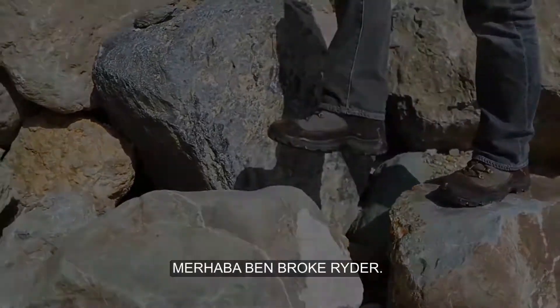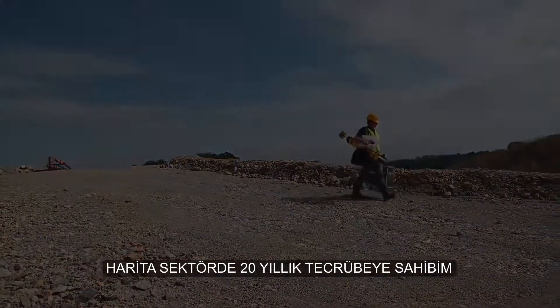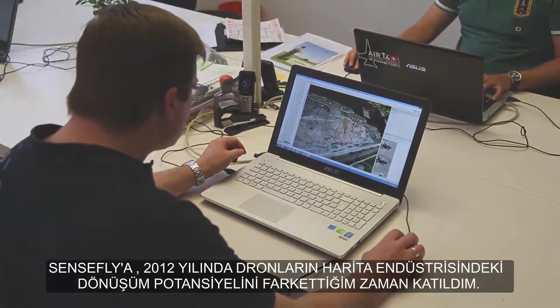Hi, I'm Brock Ryder. I'm a land surveyor with 20 years of industry experience. I joined SenseFly in 2012 when I realised the potential drones had to transform the surveying industry.